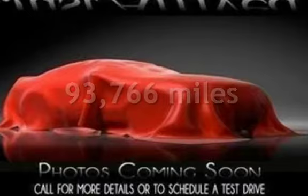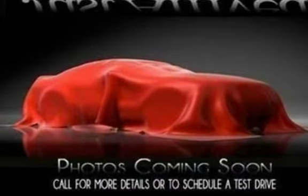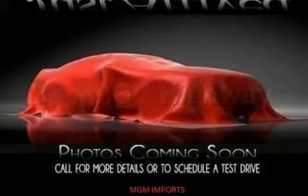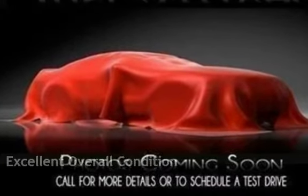This Chevrolet has less than 94,000 miles on the odometer. Estimated fuel economy for this vehicle is 18 miles per gallon in the city and 28 miles per gallon on the highway. This vehicle is in excellent overall condition.